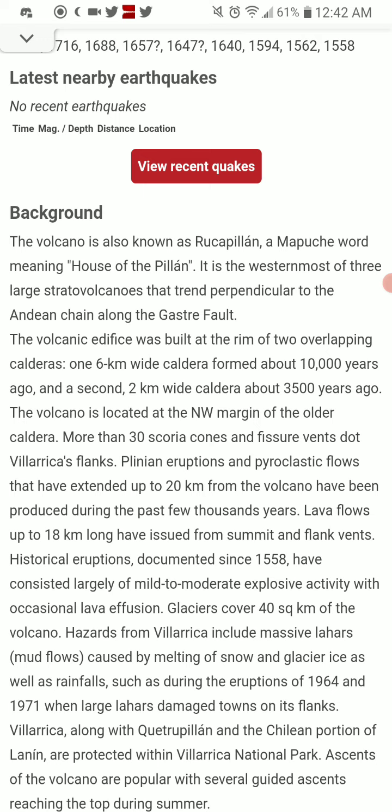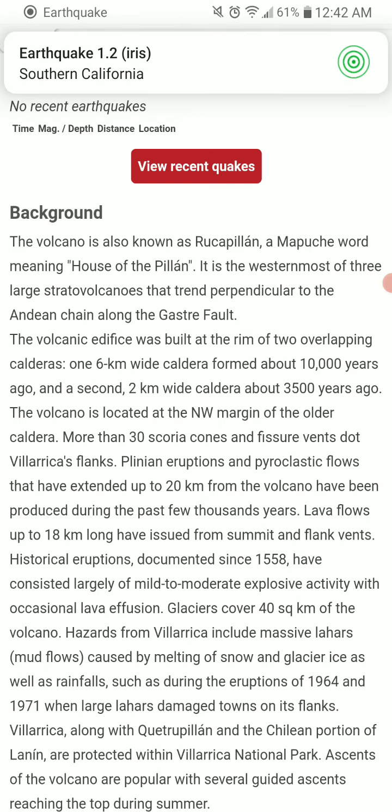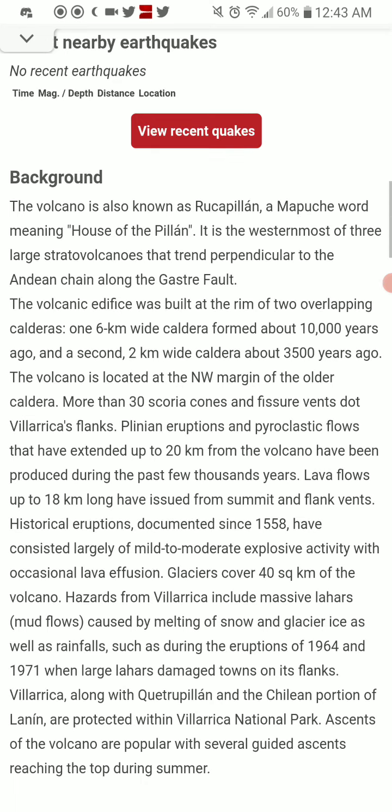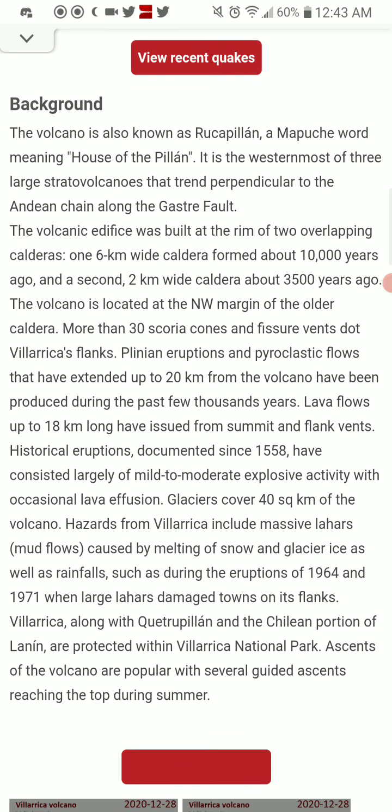The volcano is located at the northwest margin of the older caldera. More than 30 scoria cones and fissure vents dot Villarica's flanks. Plinian eruptions and pyroclastic flows have extended up to 20 kilometers, or about 12.4 miles, from the volcano, produced during the past few thousand years. Lava flows up to 18 kilometers long have issued from the summit and flank vents.